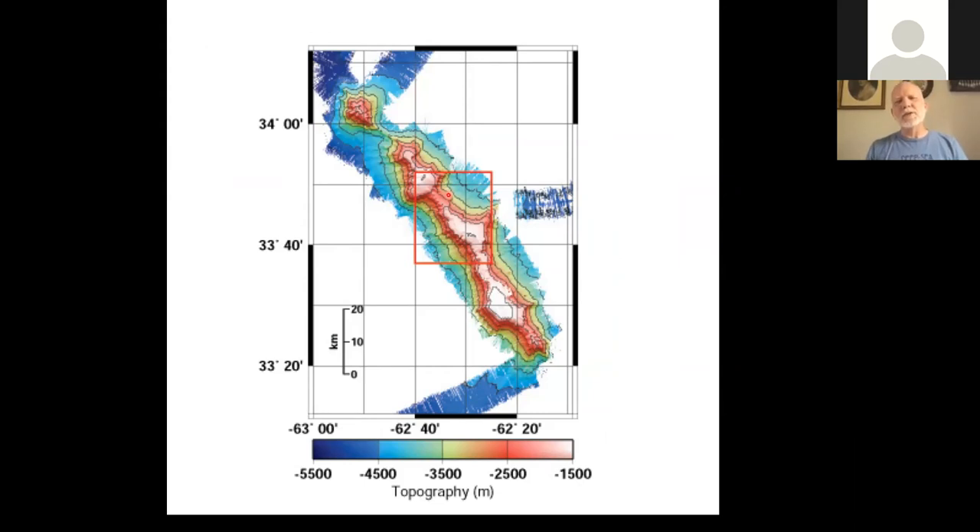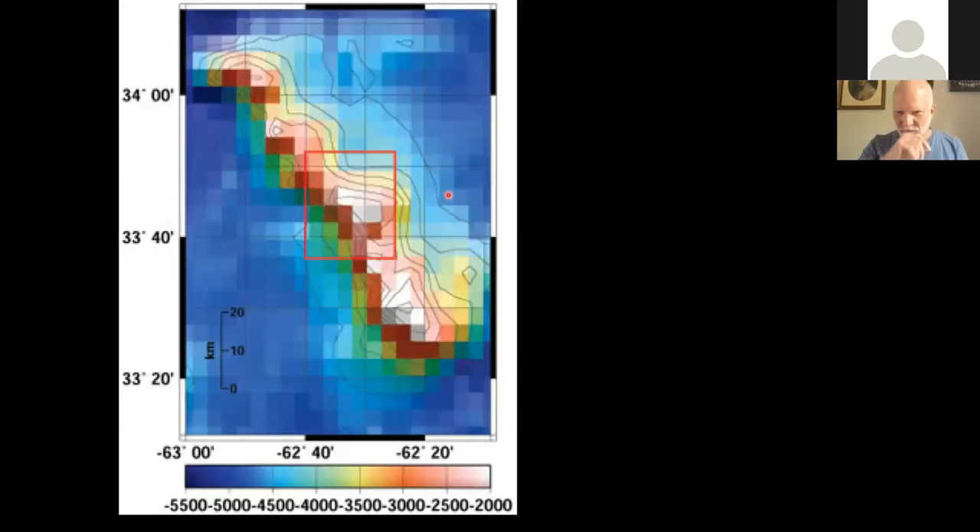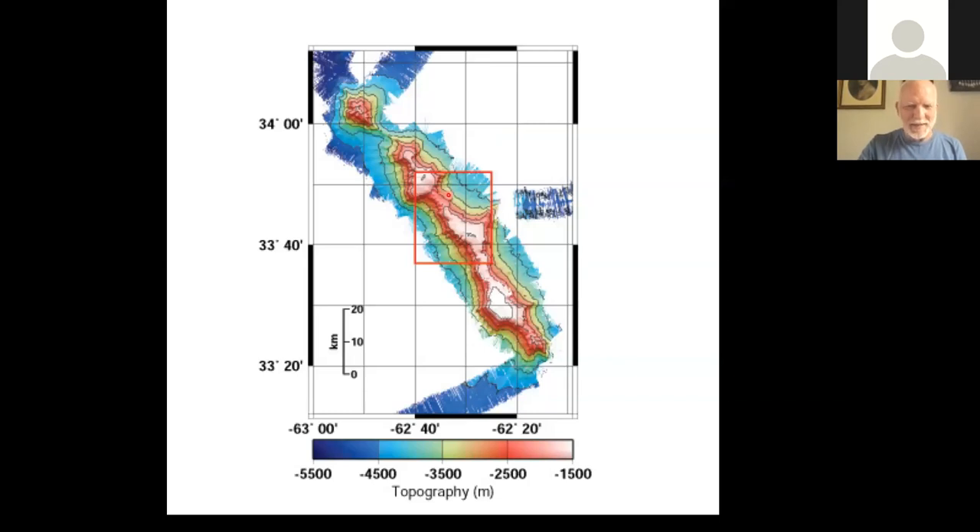We managed to do about six dives there. Even though we saw different parts of Muir Seamount, we saw less than one percent of the entire structure. There's a lot more exploration that could be done, especially given the difference in resolution between a rough satellite map and a multi-beam sonar map.